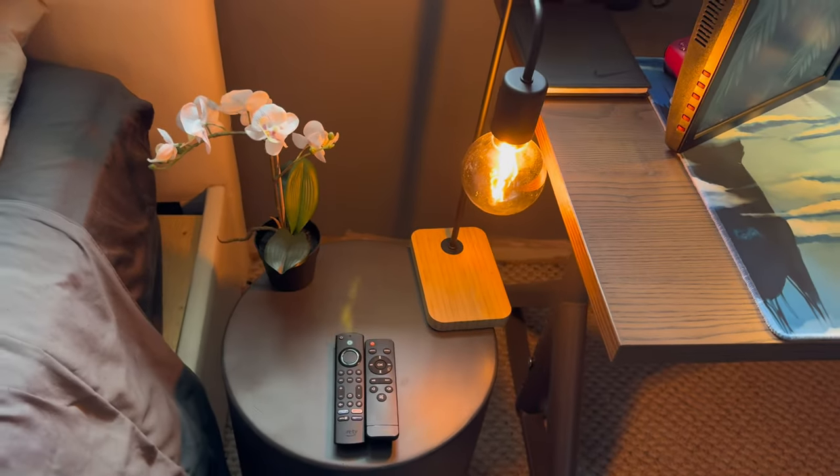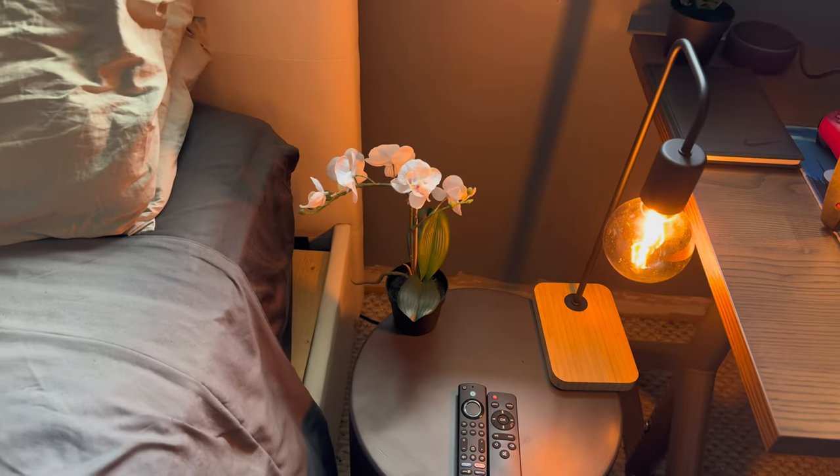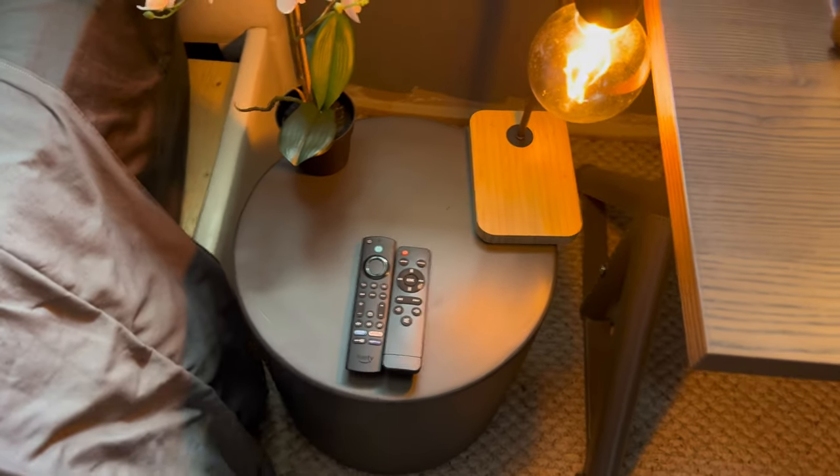This is like my nightstand — got another lamp from IKEA, got a plant from IKEA, the big plant, and those are just the remotes.